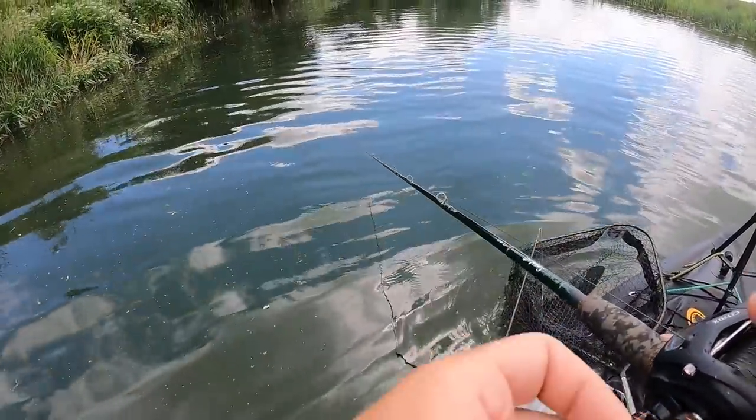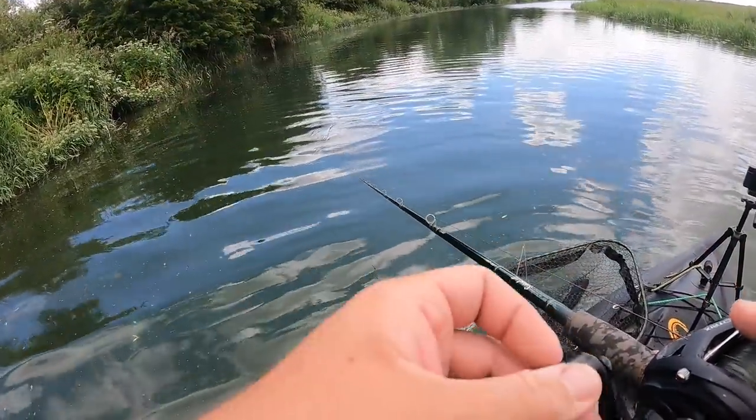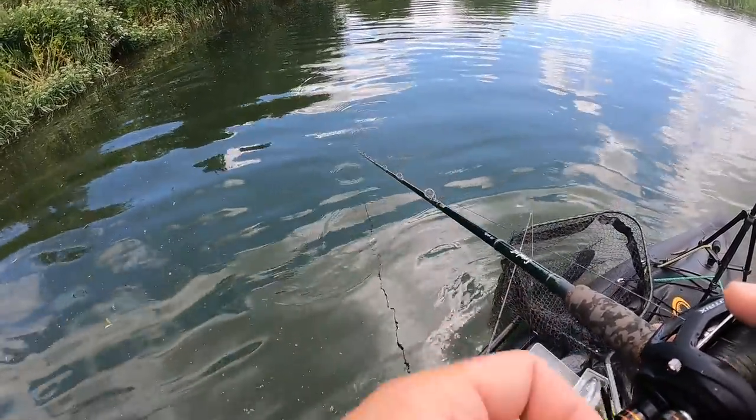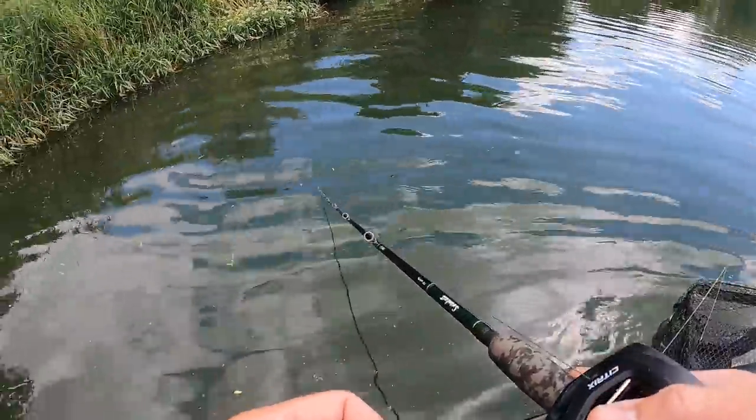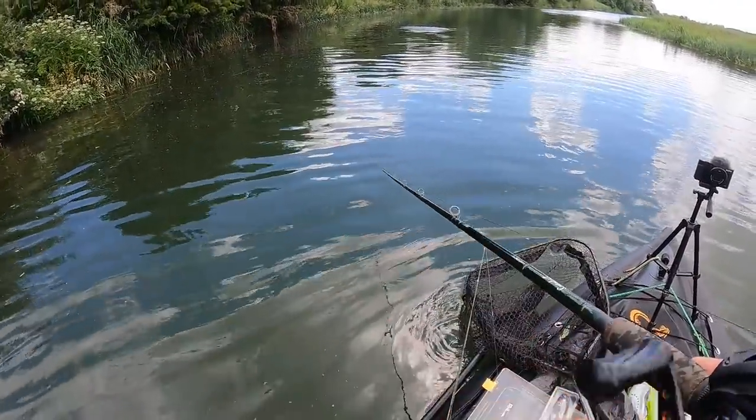Oh slack line! That must be that same fish — I had a slack line before. I just saw it come away from it then. That proper slack-lined it — not even a little slack, like a good meter or so.